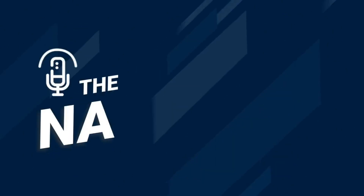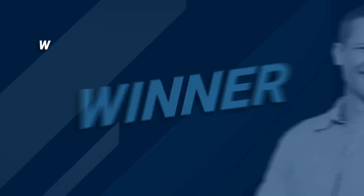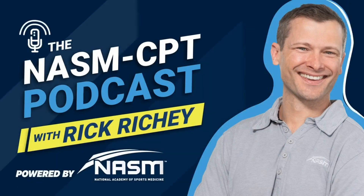You're listening to the NASM CPT Podcast with Rick Richie, winner of the Sharecare Emmy Award for Social Storytelling, and the official podcast of the National Academy of Sports Medicine.